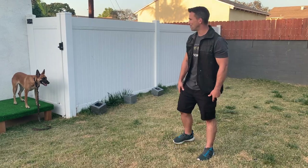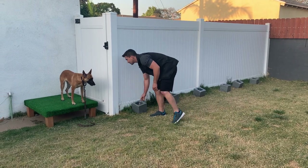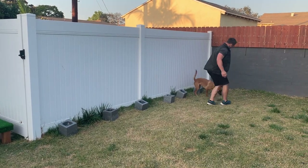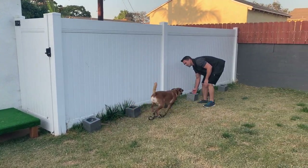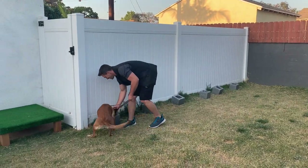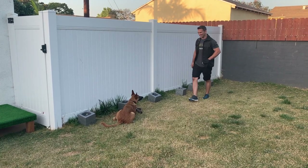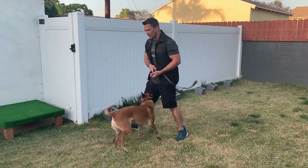Let's see if Ari is good enough to do that right now. Search. Come on, sweetie. Good, Ari. Search. Free. Nice job. Very good. So you can see she's starting to understand the concept.